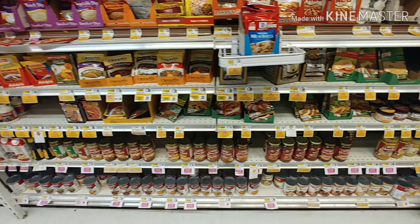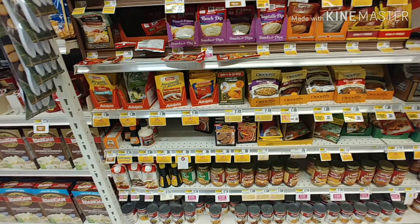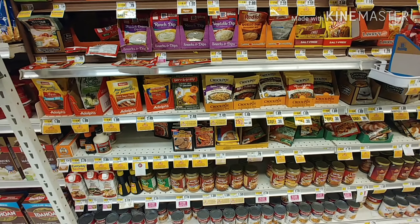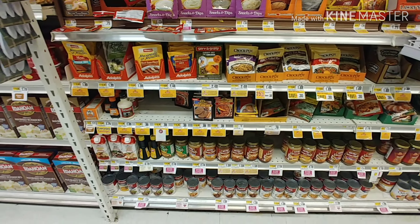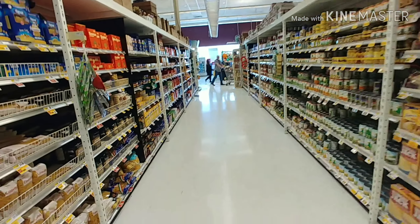Sauces are the same thing — you could pick up something thinking it's got to be gluten-free because it doesn't have bread or bread crumbs in it, and it will literally have wheat or some form of gluten in it. And that's the same for soups as well. So that's shopping at ShopRite while gluten-free, and I'll see you at the next store.